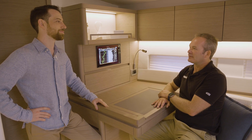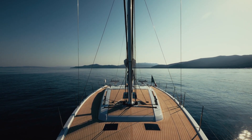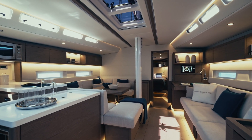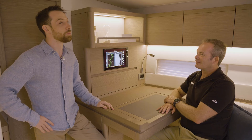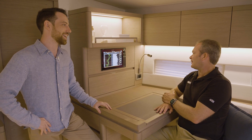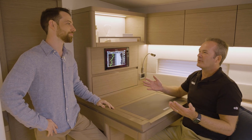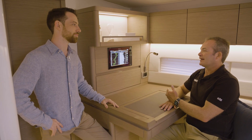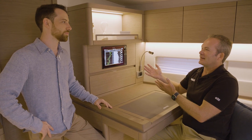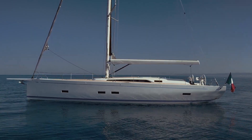A boat like this is a real crossover — it's totally comfortable, a family can be completely happy relaxing with everything they need, but a real sailor in the family will be happy too. The satisfaction of getting the best out of a performance boat is why you go sailing and why you buy a boat like this. To do that, you do need the assistance of electronics giving you the information to make those decisions and get the best out of it.